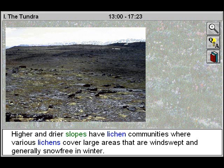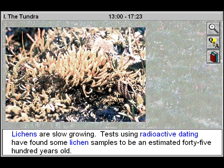Higher and drier slopes have lichen communities where various lichens cover large areas that are windswept and generally snow-free in winter. Lichens are slow-growing. Tests using radioactive dating have found some lichen samples to be an estimated 4,500 years old.